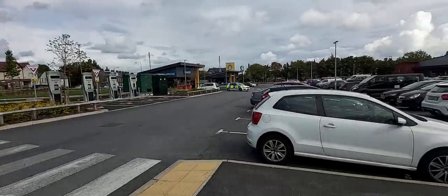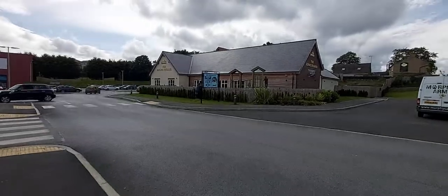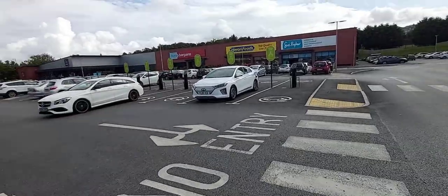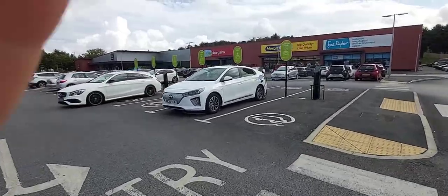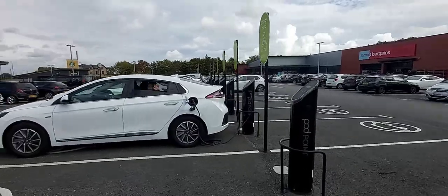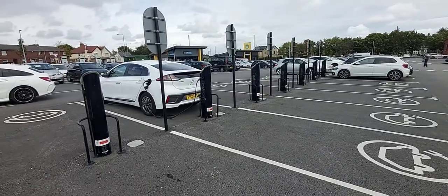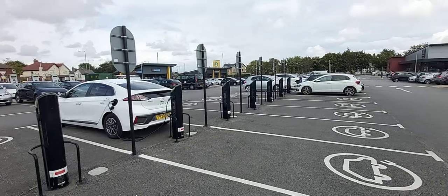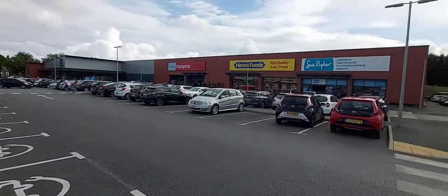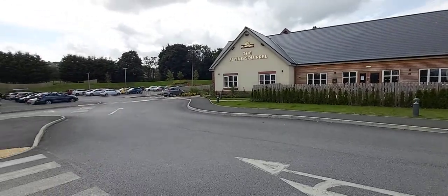There's a row of seven Pod Points which are all twin sockets, so there's 14 charge points in total. There are quite a few shops as well — you've got Greggs, Starbucks, you can do your shopping at Home Bargains and Herons, so while you're grabbing a charge you've got plenty of options of where to go.